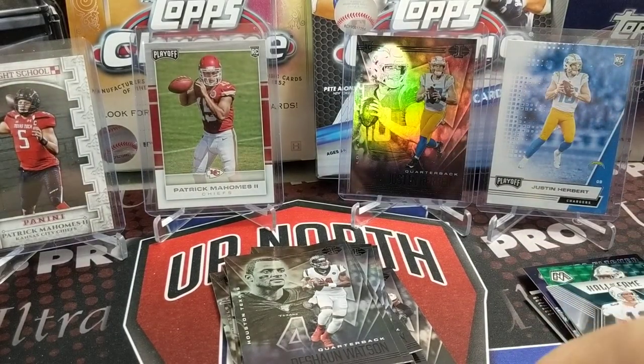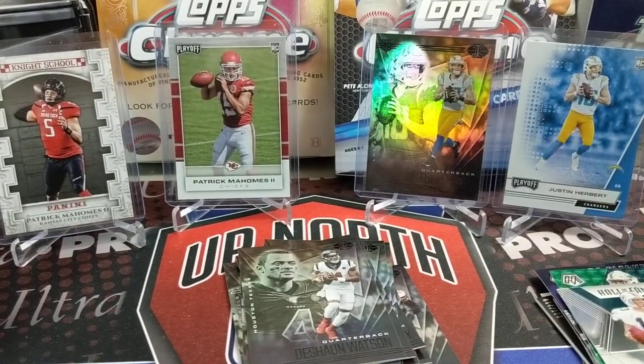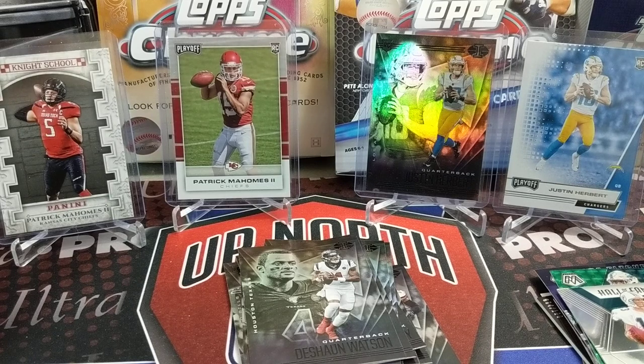So there we have it, guys — another solid retail break. Let us know what you think. How did we do? Did you like this format? Would you like us to do another one? What was your favorite card? Thanks for watching. The playoffs will be starting this week. Who are you picking to win it all? Probably 95% of people will say the Chiefs — can't argue with that, but give us your honest opinion of who you think will win and who you want to win. See you in the next video. Thanks so much for watching. Have fun collecting.